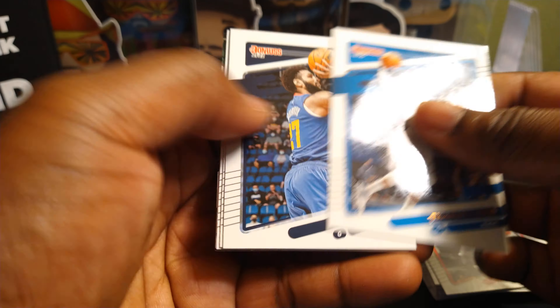Pink Luka! Nice, there we go — Pink Luka. Can't go wrong with that. We are down to three packs and about a minute and a half to go.